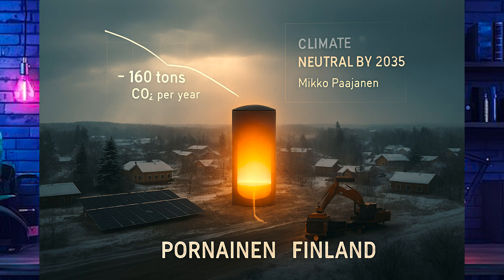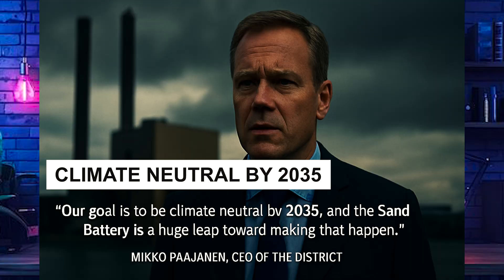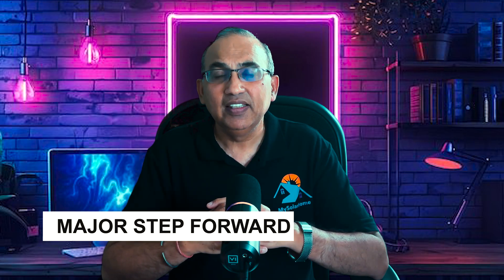That's nearly a 70% cut in climate pollution. Miko Pashanen, CEO of the district, put it best: 'Our goal is to be climate neutral by 2035, and the sand battery is a huge leap towards making that happen.' With this system online, oil use in Pornainen's heating network is gone — completely phased out. Residents are throwing out their old oil boilers, and wood chip consumption is set to drop by around 60%. The old biomass boiler will stay as a backup to help during peak demand.